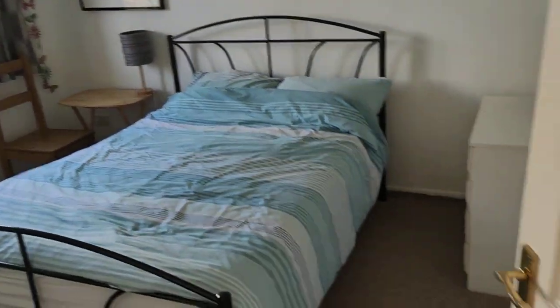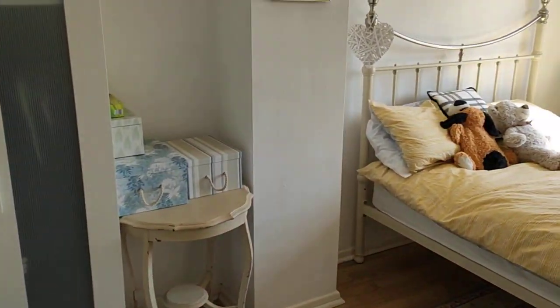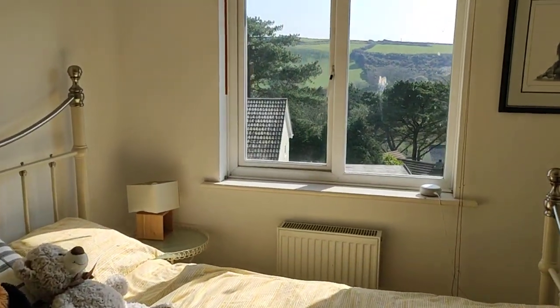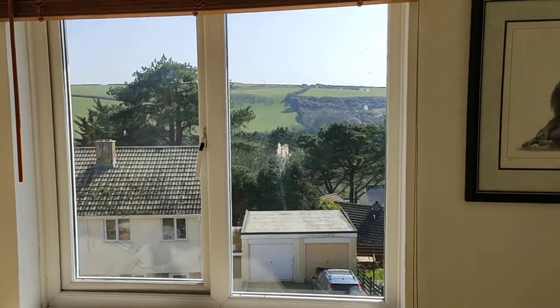That bedroom looks out to the rear over the garden. Very nice. This sunny front bedroom here is another great size double — cracking views. As I'm walking towards the window, you can see that is the back of the Gannel estuary.